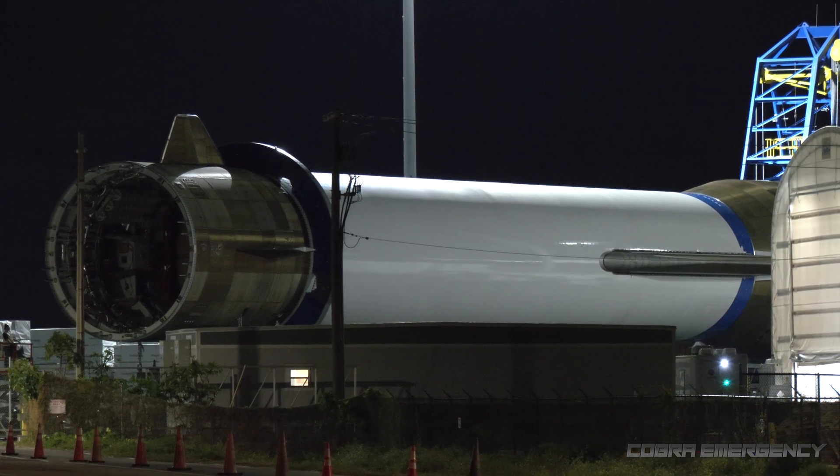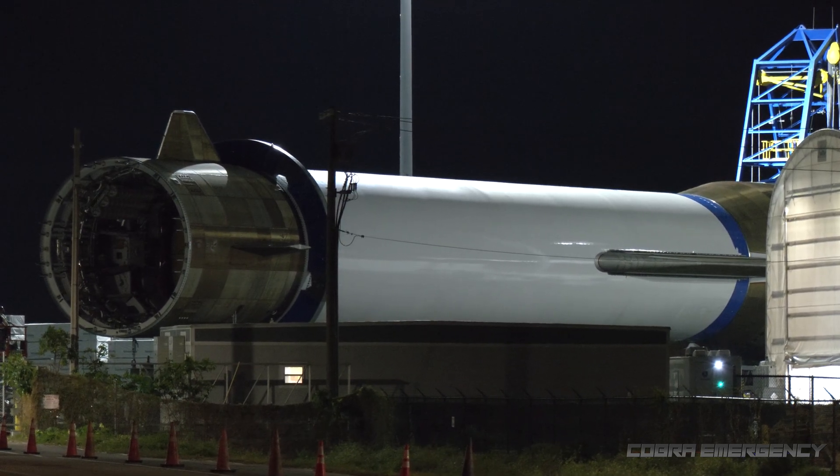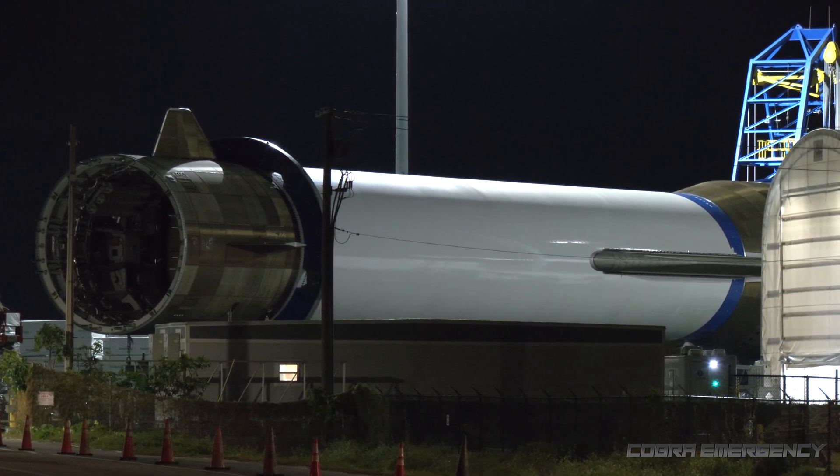So, New Glenn first stage booster — never tell me the odds. It's just rolled forward on the self-propelled modular transporters.